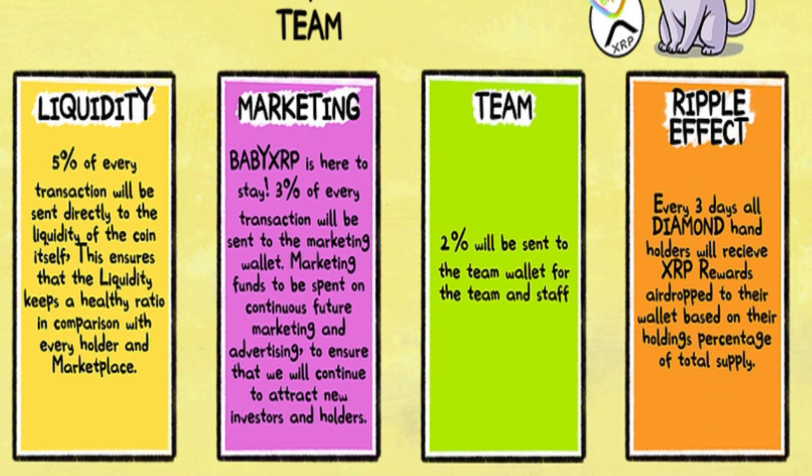This project will survive for the long term. For the team, 2% will be sent to the team wallet for the team and staff. And for the ripple effect — here we have a huge point. Every 3 days, all diamond hand holders will receive XRP rewards. Incredible.